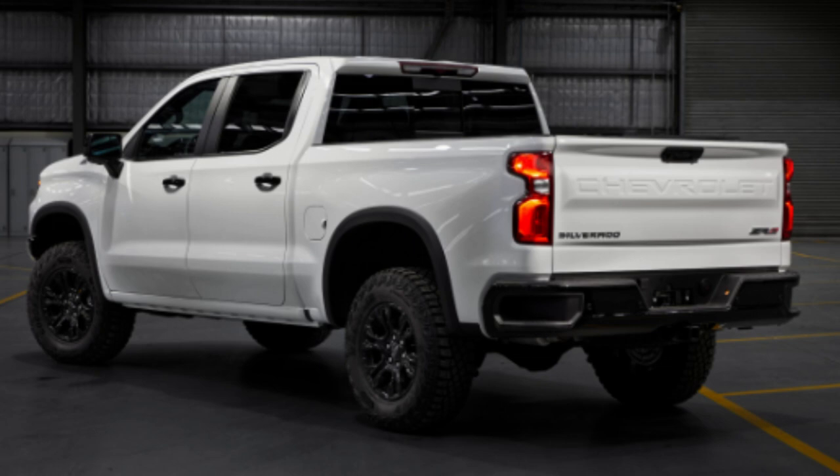Today we'll look at the different trims and details that matter most to you to determine which will be the best bang for your buck. All this information in today's video comes direct from Chevy or from Car and Driver.